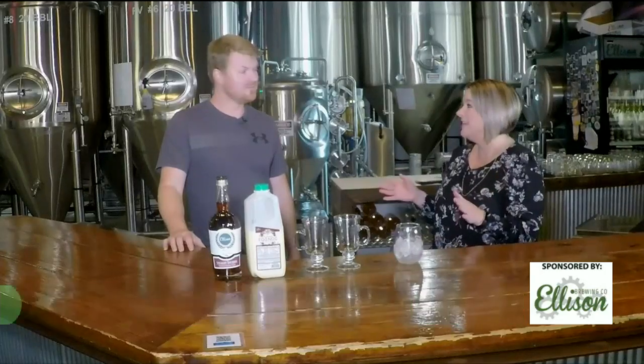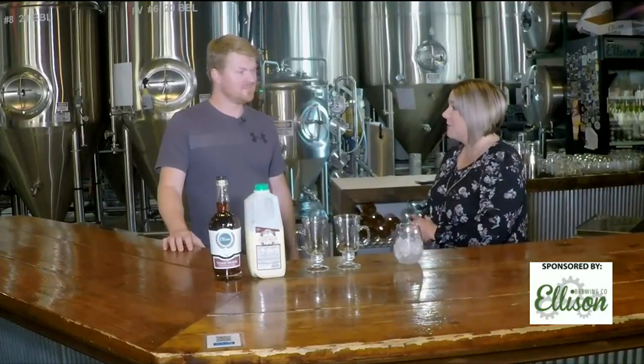Today on Studio 10, we're at Ellison Brewery and Spirits in East Lansing, and nothing says the holidays like a little eggnog, especially some eggnog from Quality Dairy. We're with Aaron, the owner. You guys made this last year for us on Studio 10, and we're doing it again because it was such a big hit. What is this drink called? Does it have a specific name here at Ellison?